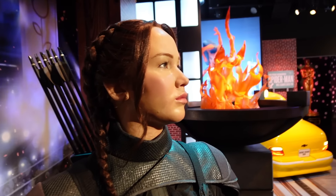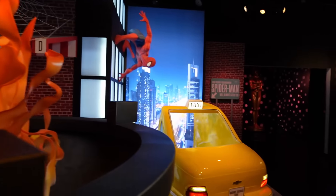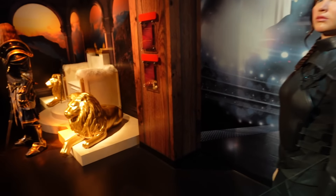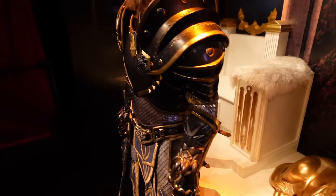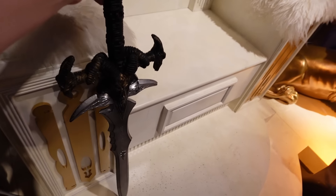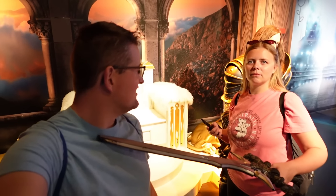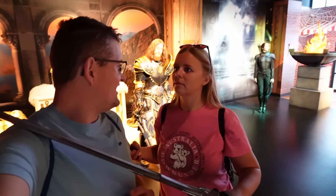We've got Jennifer Lawrence just over here — nice flames next door from the Hunger Games. We did the Hunger Games roller coaster at the start of the trip! This is a good scene over here with the lions — they are very realistic. Can you pick up the sword? Oh yes you can! Look at that — fantastic, I'd like a photo there!